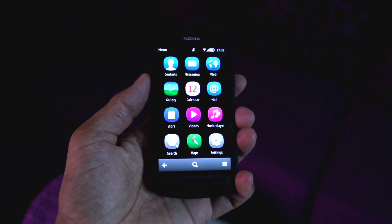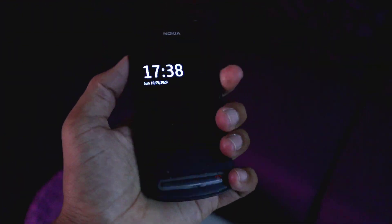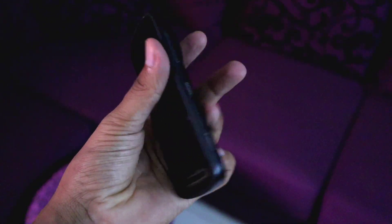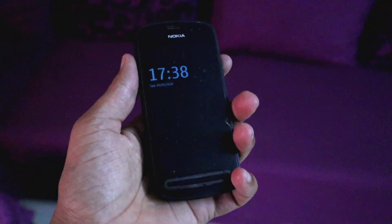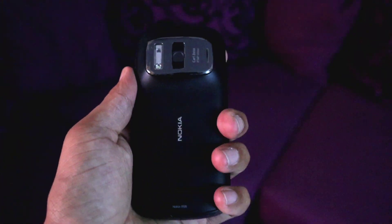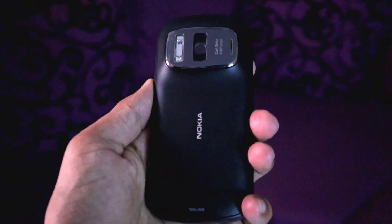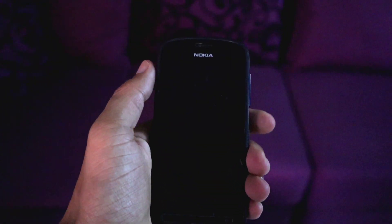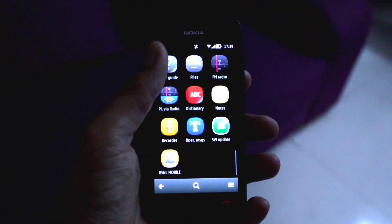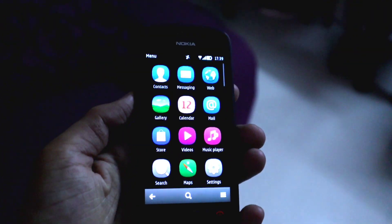First thing first, if you talk about the build quality then it feels like a tank in the hand — no doubt about that. The build quality is so solid and you can use it very roughly no matter what. It gives me the confidence that even if I drop this phone on the floor, 90% of the time nothing will happen — not like today's phones where we are always concerned about the glass sandwich design. So you get a plus point from a durability standpoint as well, and one more thing I liked is that it's super compact.